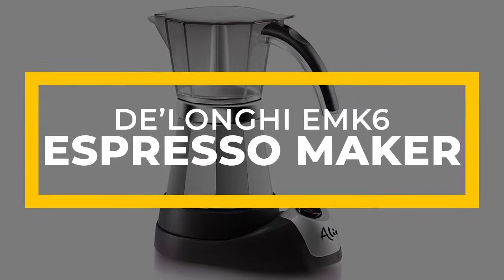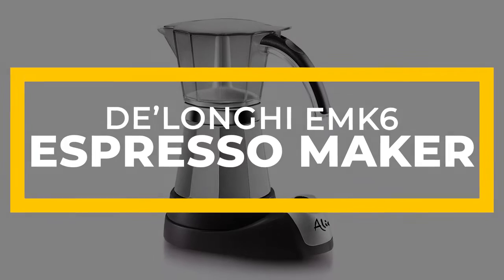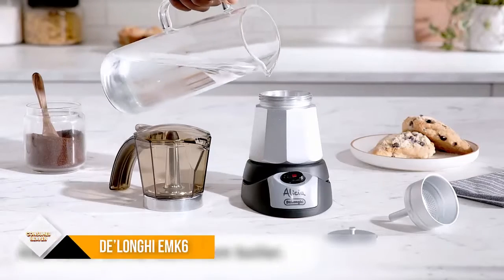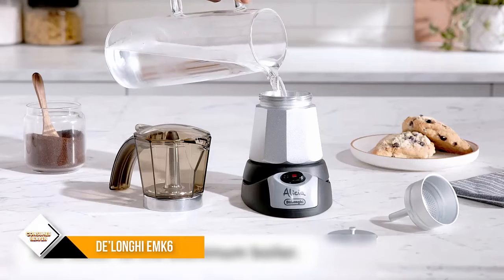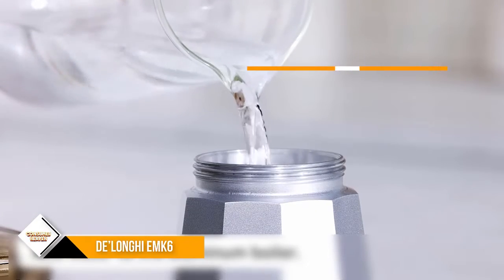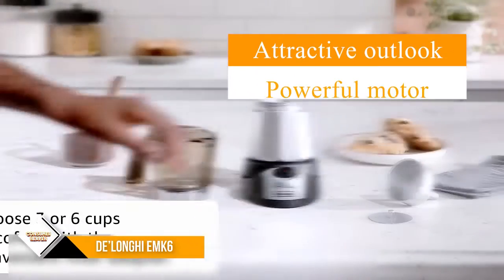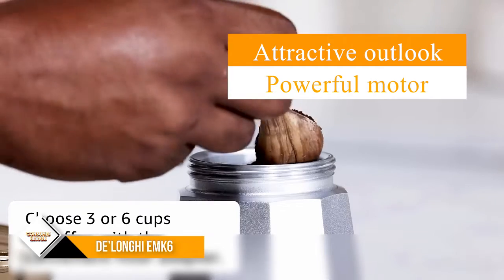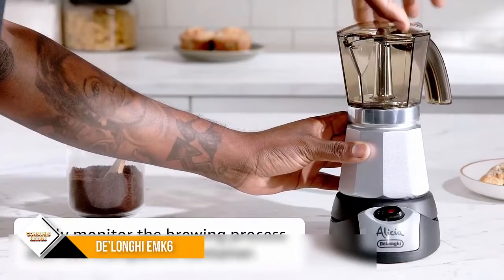Number 4: Delaunee EMK6. This automatic mocha pot is a different sort of portable espresso maker. The EMK6 does need electricity to work from its mains plug, so may not be great for a camping trip. It does, however, make up to 6 cups of espresso, which is a big step up on the personal pump-based espresso maker options for on-the-go.